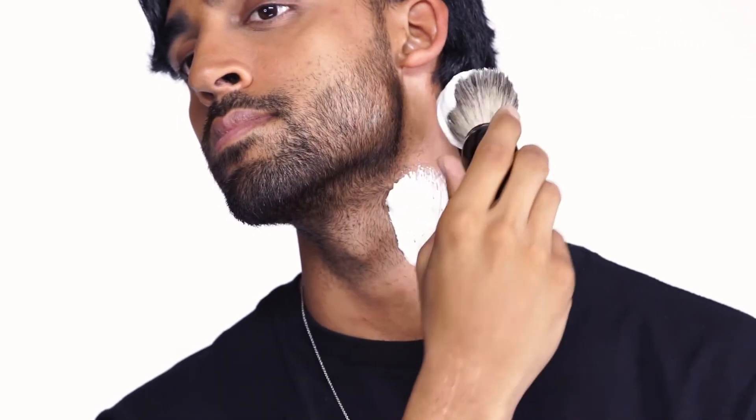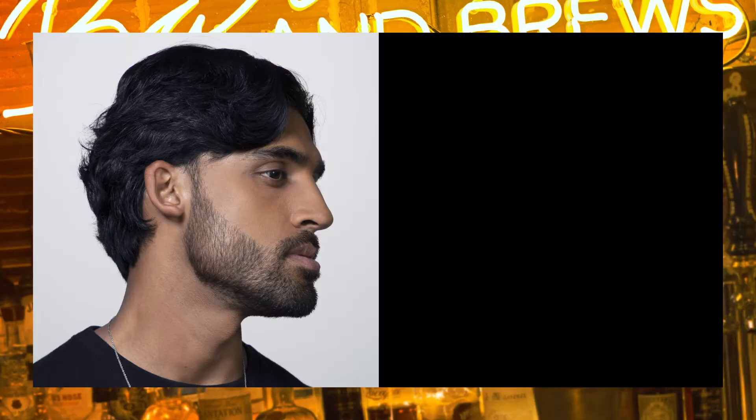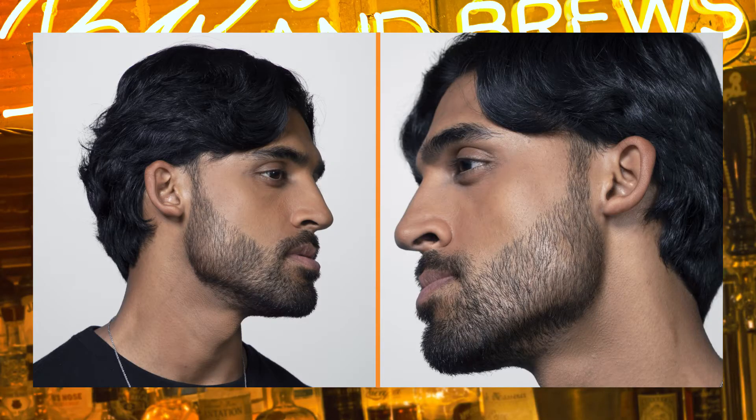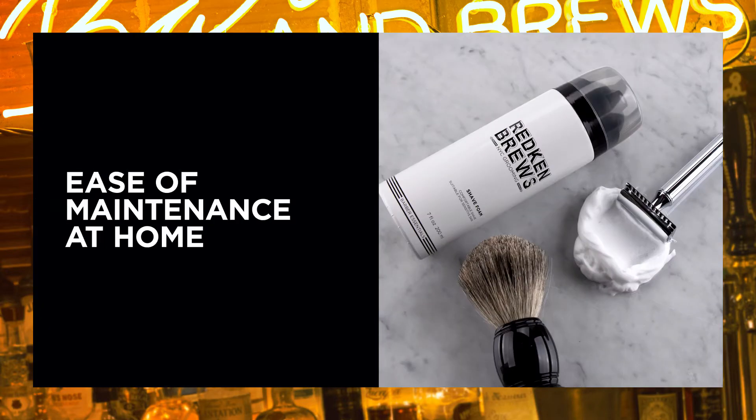Our clients are becoming more and more educated, and it's up to us to prescribe the right products for them to maintain their look at home. Whether your client is growing out their epic beard or looking to keep their smooth and professional look, Redken Brews Shave Foam allows them to maintain their look at home.